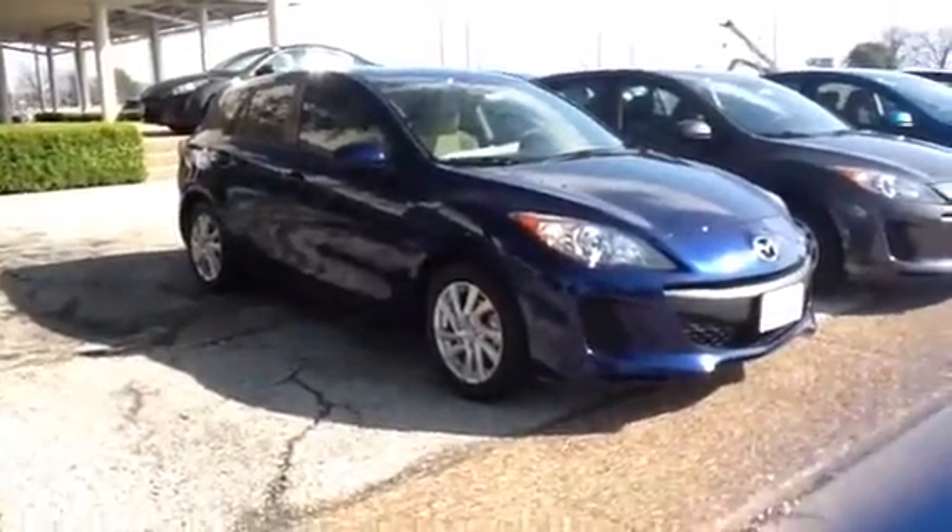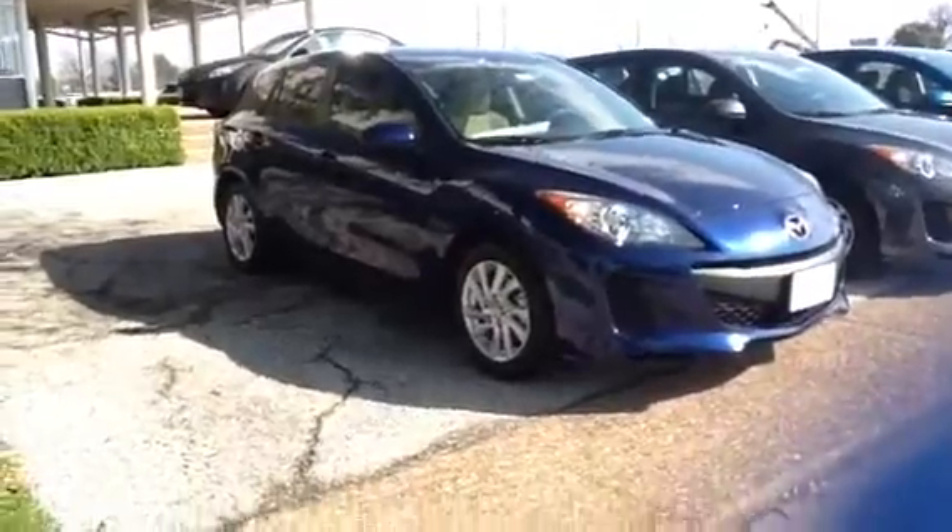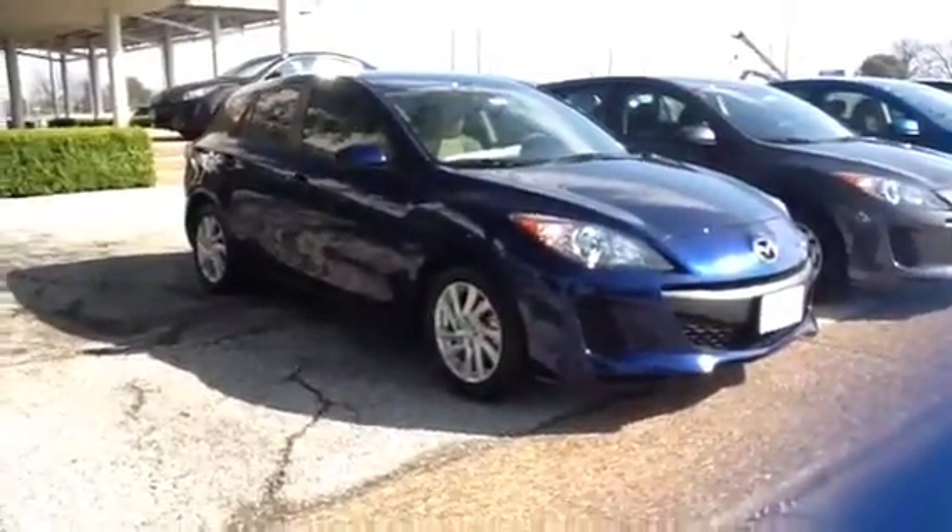Hey Julie, this is Jason here at Freeman Mazda. I see that you're interested in the Speed 3. Unfortunately, we don't have any Speed 3's here on the lot at this moment, but we do have some coming in.